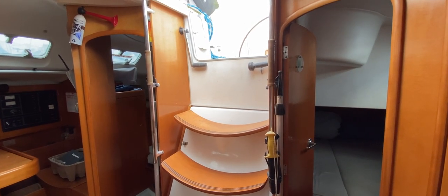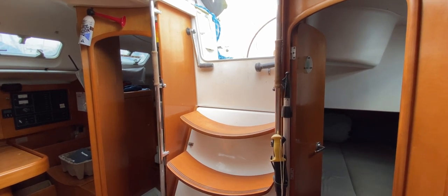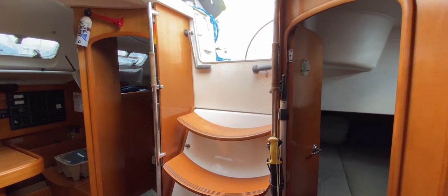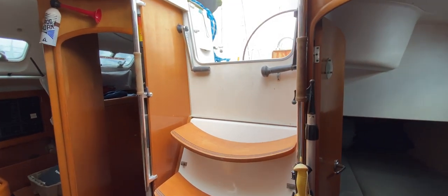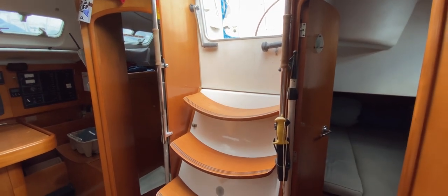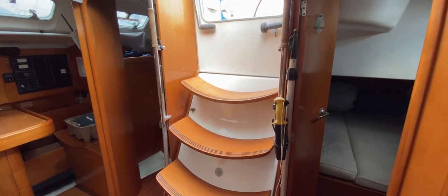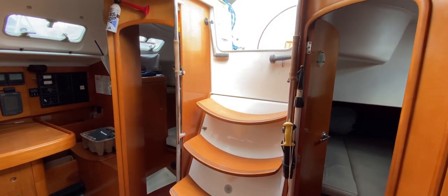Hello everybody, this is Tim from Boatshed Drop Brokers and I'm on board this Beneteau First 42 S7 from 1996 for a look around her interior with you, so we can have a look together to see what there is on board, where it is, how the space flows, and to give you a really good idea of what this boat is all about.